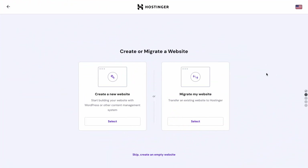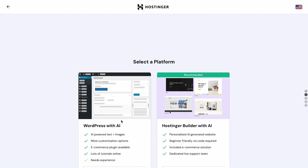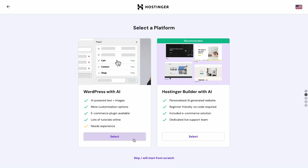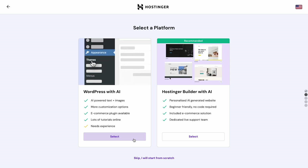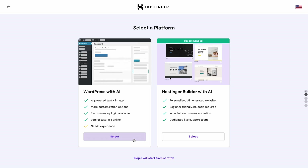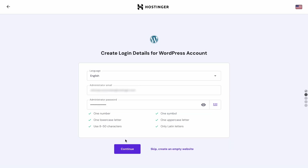Now let's get down to the real business. Select Create a New Website, then choose the WordPress with AI platform. With this AI tool, you can get a simple website ready by entering your brand name, choosing a website type, and describing your website in a few sentences. You will also need to add the administrator's email, username, and password.